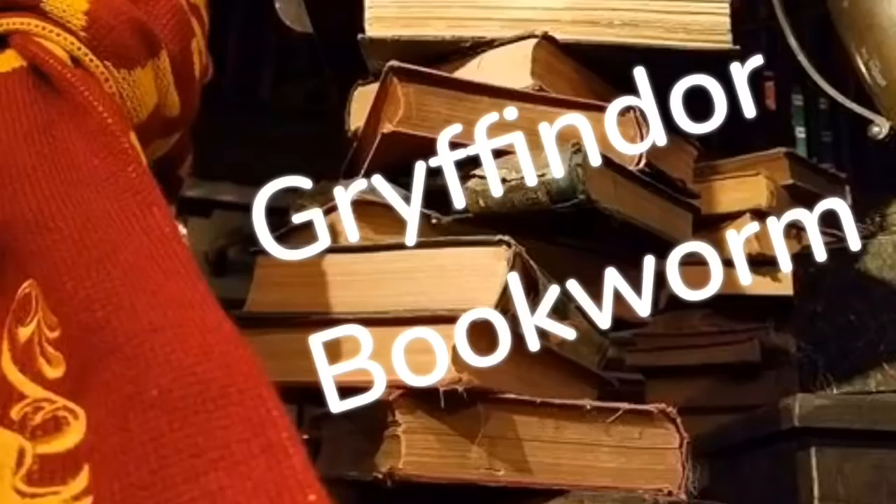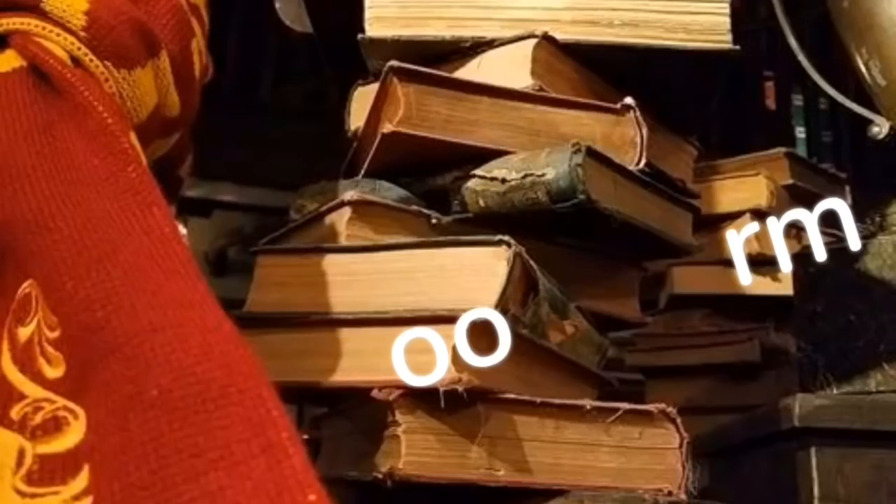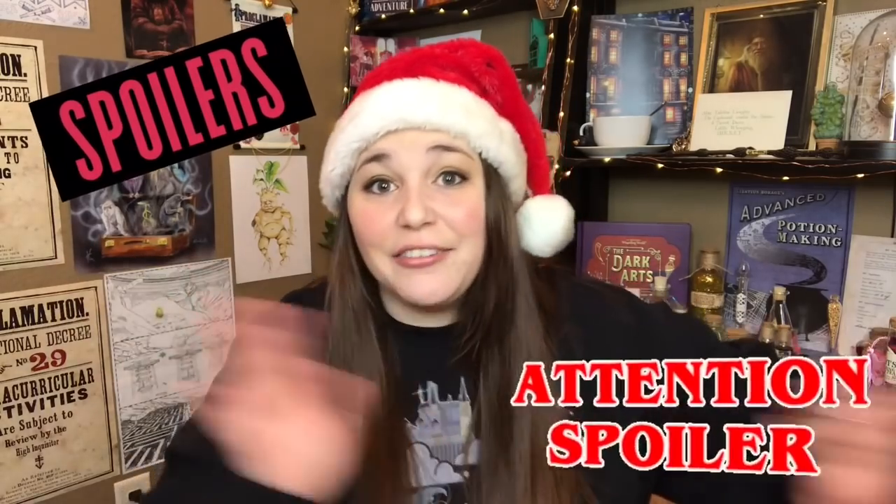Hey guys, Tabby here and welcome back to my channel. This is a very exciting video. As you can tell from the thumbnail and title, I have two Harry Potter advent calendars — from Cauldron Crates and the Wizarding Trunk. I'm going to battle these boxes, opening both day by day, so there will be spoilers. I'm going to open all 25 days right now, and by the end, we'll know which Harry Potter advent calendar won for 2019.